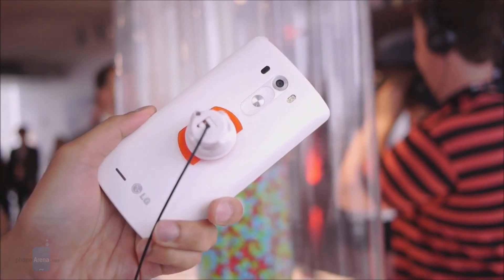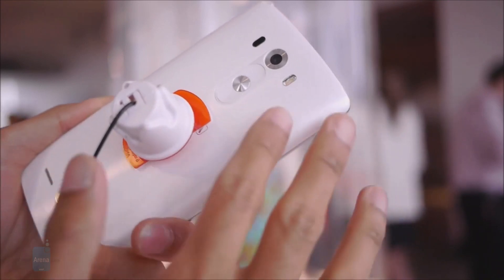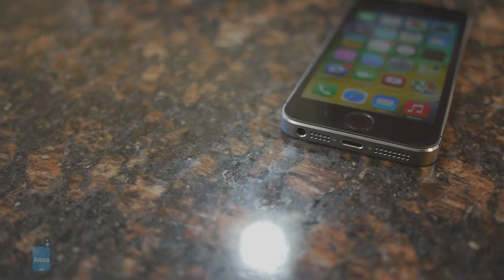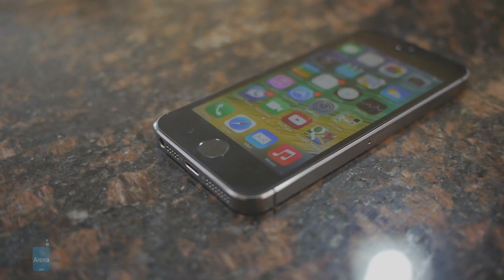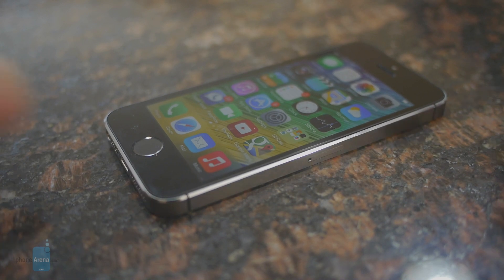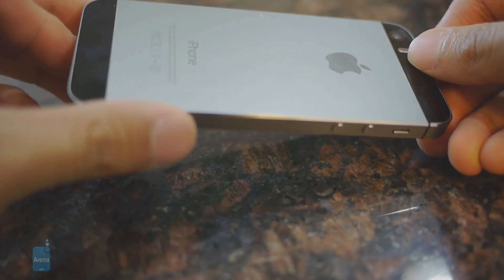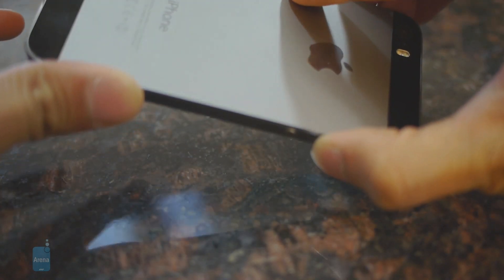LG has chosen to stick with plastic for the construction of the G3, and the result is definitely not bad. The back side of the device has been treated to a brushed metallic finish with a hint of premium feel to it. Apple's iPhone 5s, in contrast, is smaller than the G3, which makes it infinitely easier to operate single-handedly and easier to fit in the side pocket of a pair of jeans. When it comes to design, the 5s is no less good-looking, and many may like its metal construction better. The phone feels solid and has been crafted with utmost attention to detail.